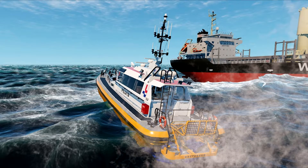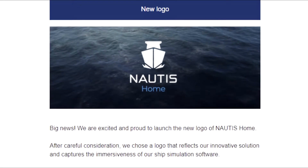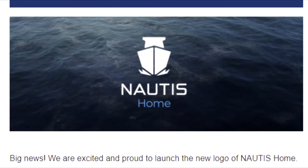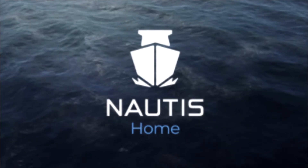As promised last month, Nautis has launched their new logo for Nautis Home. After careful consideration, we, Nautis, chose a logo that reflects our innovative solution and captures the immersiveness of our ship simulation software. I have to say I like it — it's direct and to the point, and the ship's coming right at you.